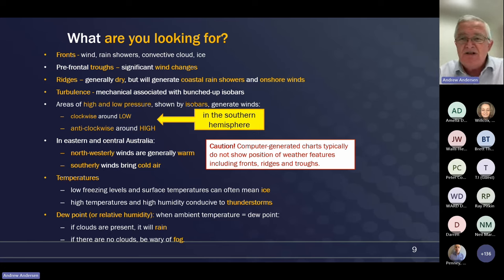An easy way to remember: if it's an anti-cyclone, it's anti-clockwise; if it's a low, it runs clockwise. And of course that rule is only true in the southern hemisphere - if you go flying in North America, it works the other way around. In eastern and central Australia, northwesterly winds will generally be quite warm and you can expect higher temperatures, while southerly winds typically bring the colder air.